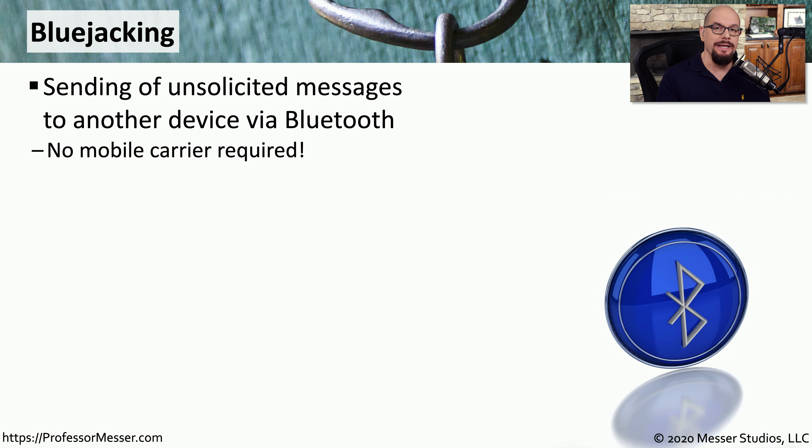Bluejacking is an attacker sending an unsolicited message to a victim's machine, usually a mobile phone or tablet. The attacker sends this message over Bluetooth — not using cellular frequencies from a mobile carrier or 802.11 networks, but exclusively using the Bluetooth communications channel.